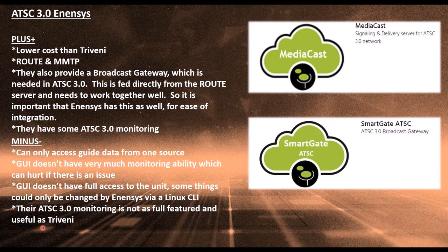Another company we use that is strictly ATSC-3 — they have no ATSC-1 offerings — is Onensis. Their pluses: they're generally lower cost than Triveni, and they also do ROUTE and MMTP. They have a broadcast gateway, which is critical for ATSC-3, and you want it from the same manufacturer as your route server because they work together directly and we don't want integration problems between different manufacturers at this point.